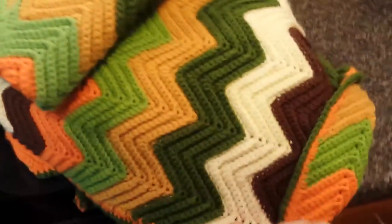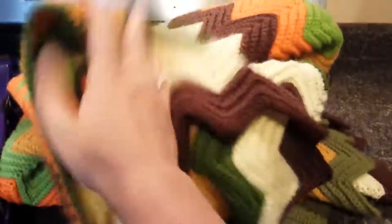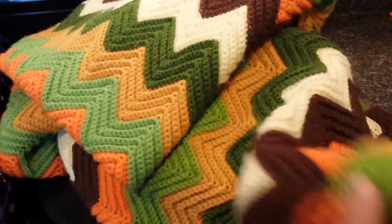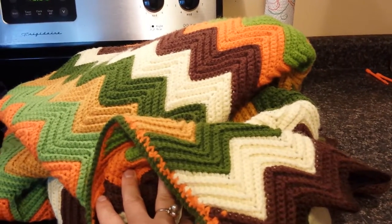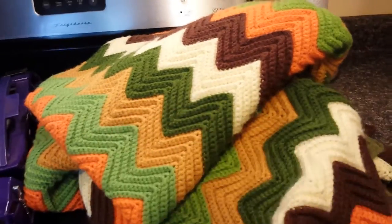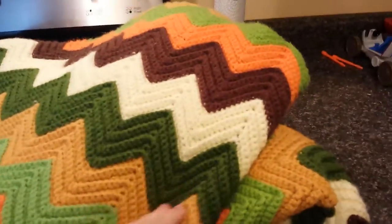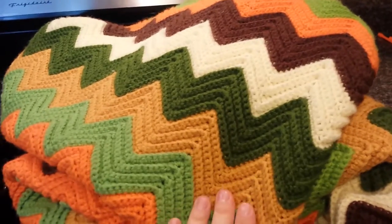The first thing I got was this beautiful large size afghan and it's in such great shape. I don't think it was ever used, but it's like lap size. I would say it would fit well in a twin size bed or a small bed. It's not queen size or anything, but it was really nice and I paid $3 for that.